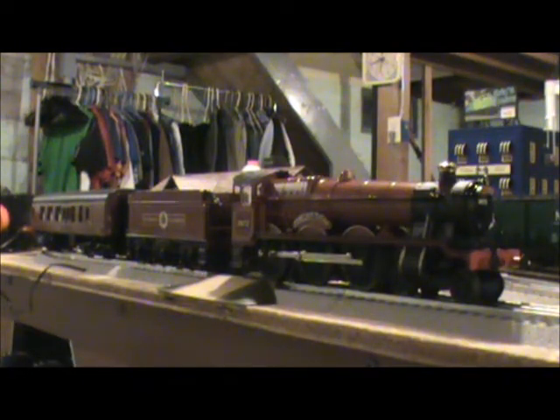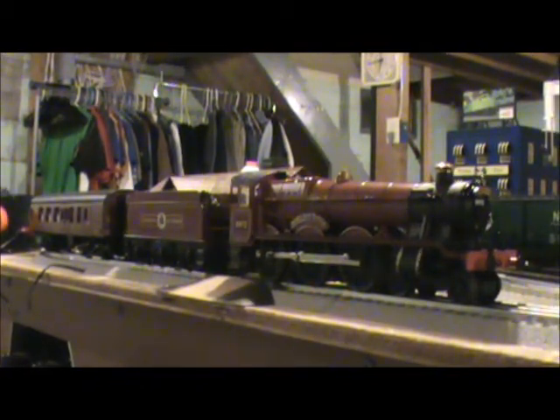What's going on everybody, Futuro Productions here, and this is the very first review of this year. This is the Lionel Lion Chief Hogwarts Express with Bluetooth. Before we get started on this review, I want to go over a little bit of the history of the real Hogwarts Express.